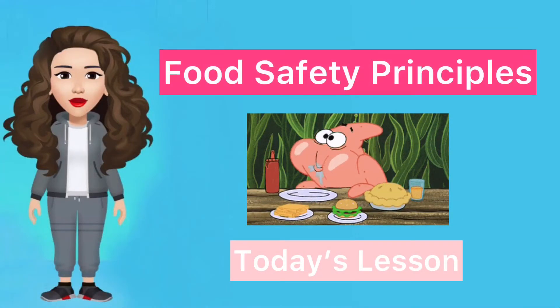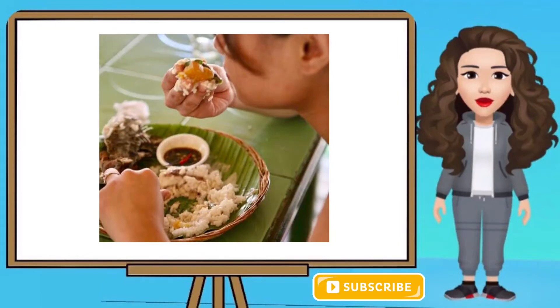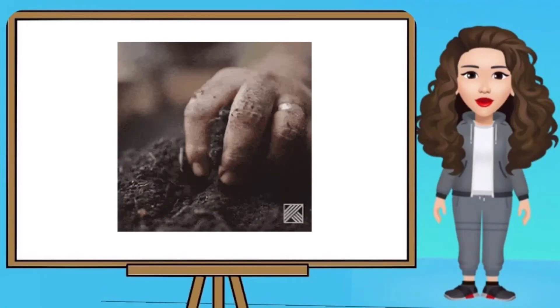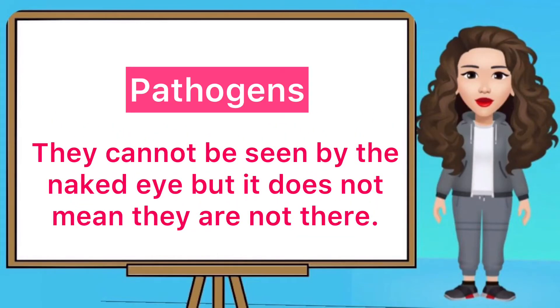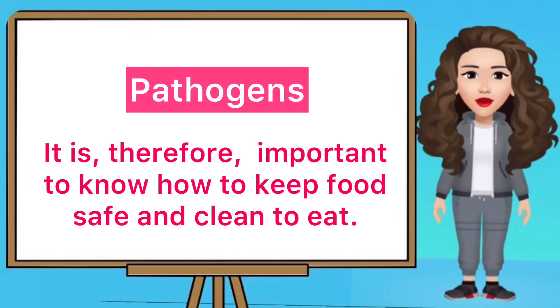Today's lesson is about Food Safety Principles. Eating with their hands is a common Filipino practice. However, the hands can be dirty and they can easily contaminate food with pathogens. Pathogens are germs that cause sickness or diseases. They cannot be seen by the naked eye, but it does not mean they are not there. It is therefore important to know how to keep food safe and clean to eat.